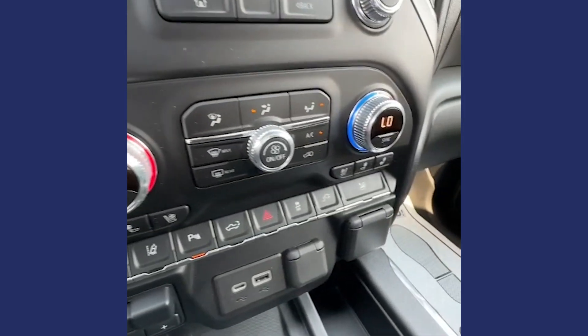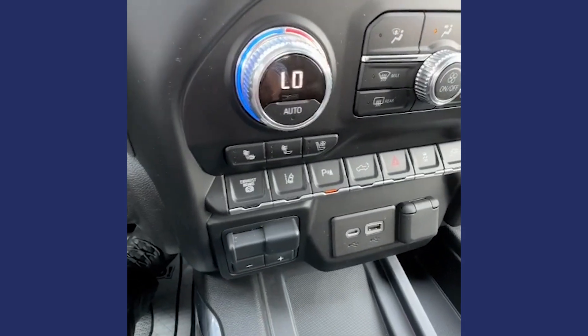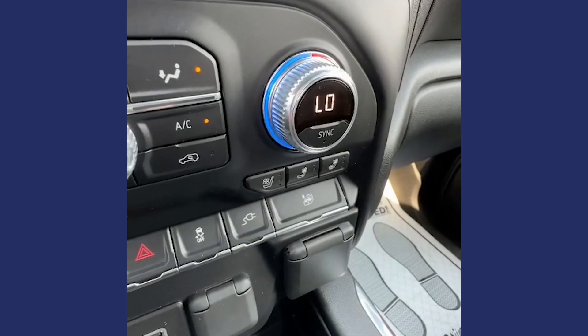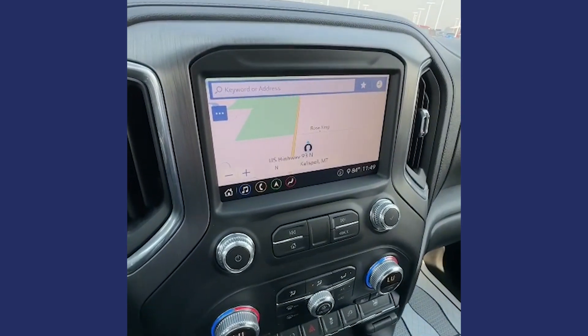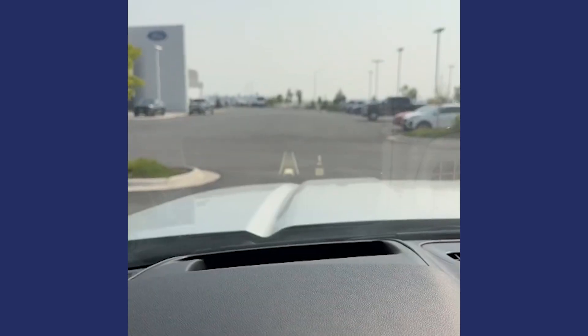Dual zone climate control, all the controls for the seats — the heated and the ventilation — the exhaust brake, power tailgate, and one button to push to make all the windows go down. Just like the King Ranch, navigation is standard in this one as well. There's lots to love in this Denali, even wireless charging for your phone. And as a parting thought, the heads-up display is awesome.